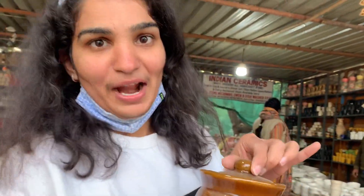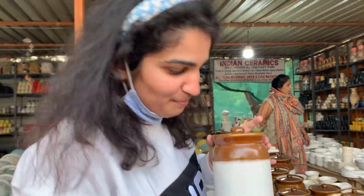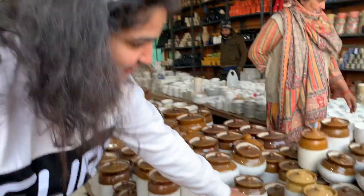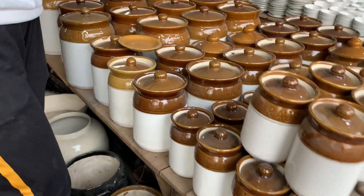You can check out this pickle container which our grandmothers used to buy and put pickles in. You can see how beautiful the pickle containers are — in this size, this size, and even a bigger size of pickle container.